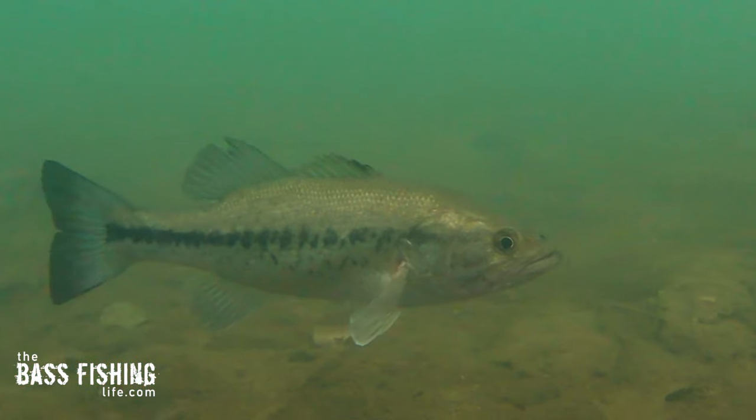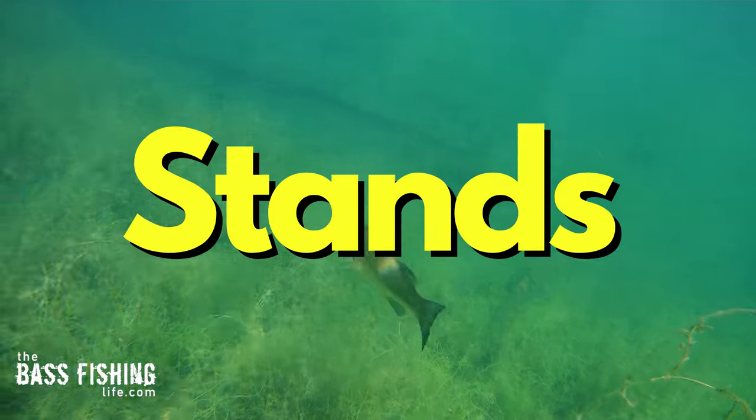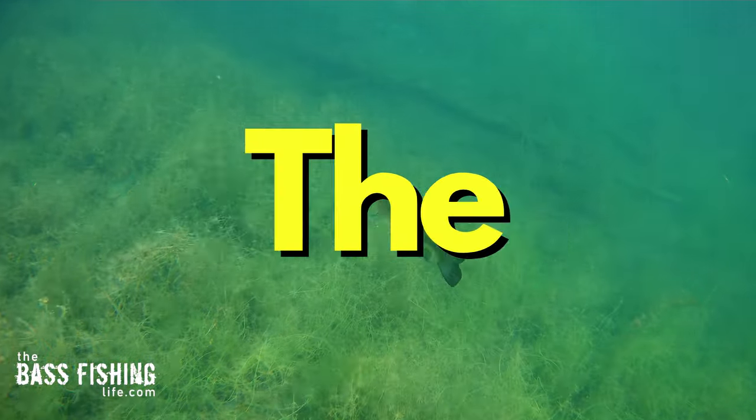I really started to focus on something that a lot of science has talked about — and no, it's not what colors bass can see. Contrast is so critically important to the vision of a bass: contrast in the sense that the lure stands out from the background.